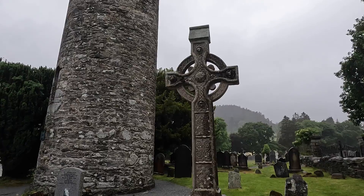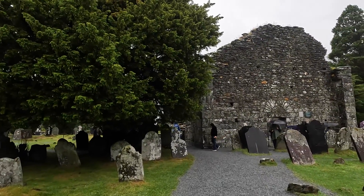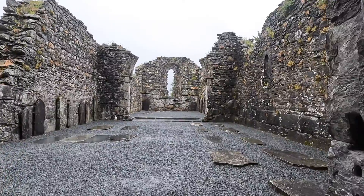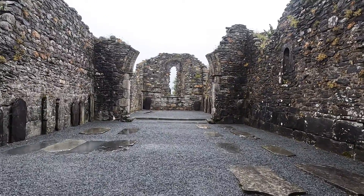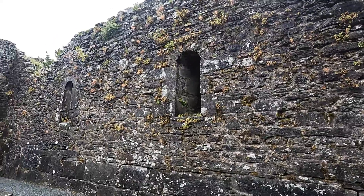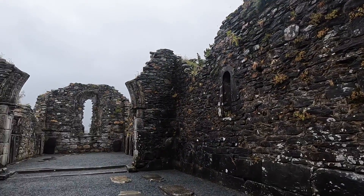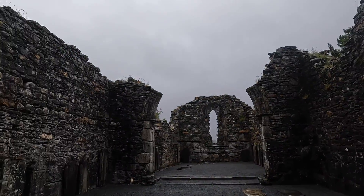And behind me is the Celtic Cross. This is the church which is in the monastery and it was the biggest church of its time — I think it was from like the 12th century or so. Pretty neat. You could still see kind of the windows and all the ruins around.